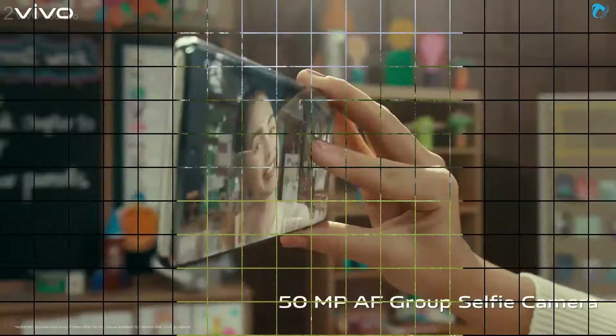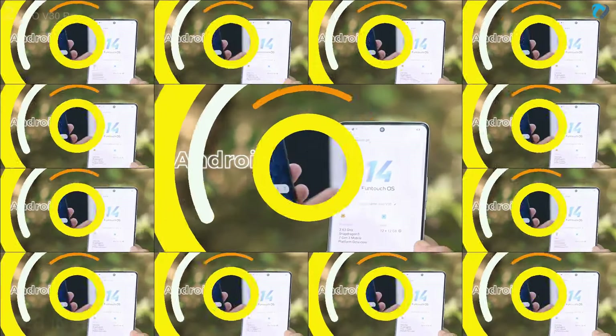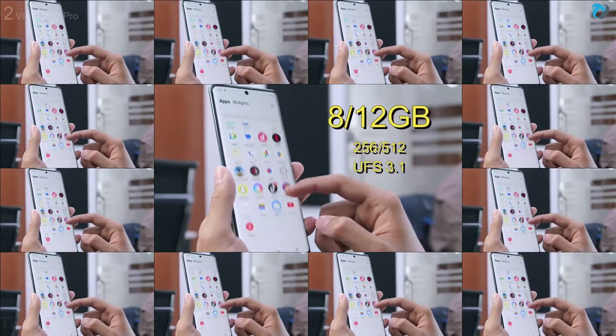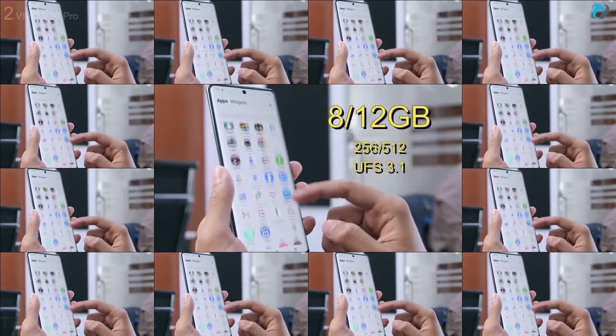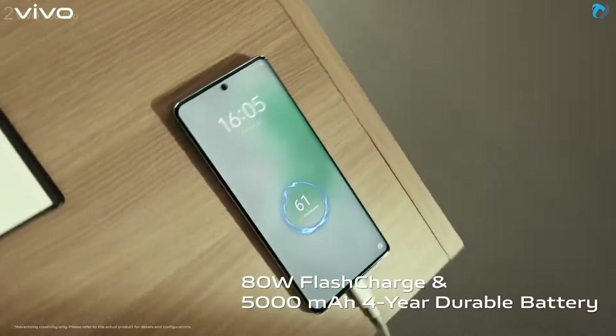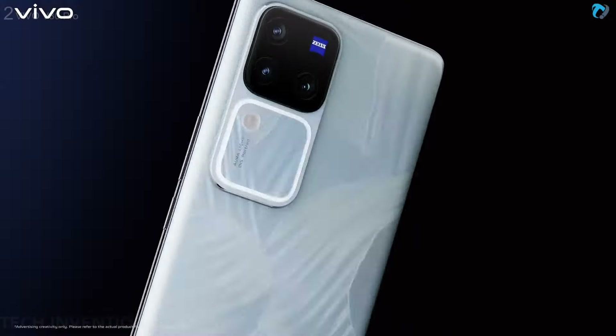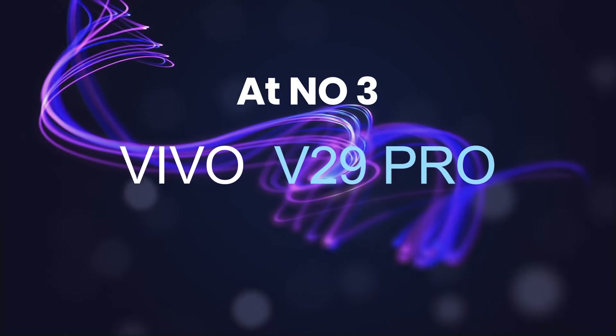On the front, there is a 50-megapixel autofocus selfie camera. It runs FunTouch 14 based on Android 14, packed with 8GB and 12GB RAM options with UFS 3.1 storage. The V30 Pro is powered by a 5000mAh battery with an 80-watt super fast charger.